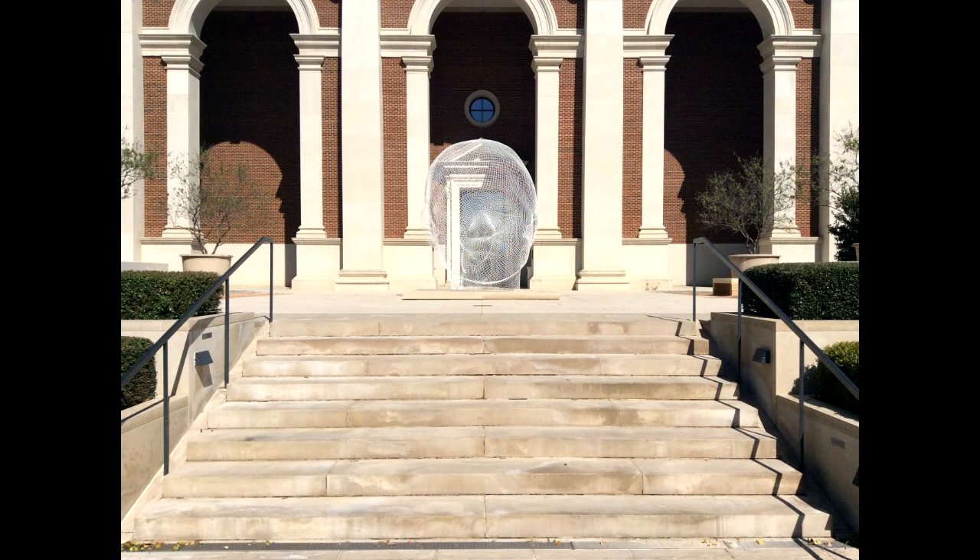Jaume Plensa is known for his monumental figural sculptures that often incorporate film, light, letters, and unusual materials in order to present familiar objects, such as the human body, in unfamiliar ways. The show's sculpture at SMU is an example of Plensa's mastery of his medium.